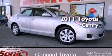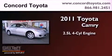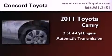This is a brand new 2011 Toyota Camry. It has a 2.5-liter four-cylinder engine and an automatic transmission.